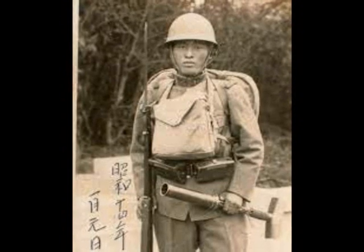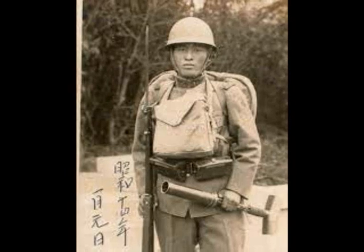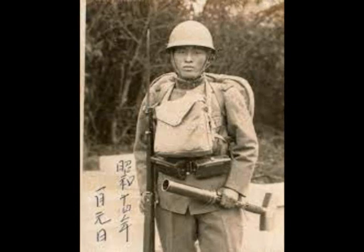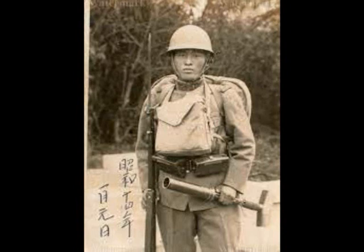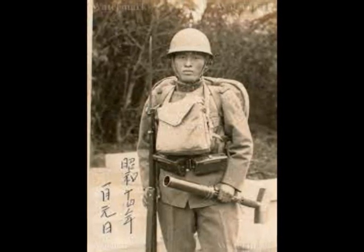After World War II, the Type 89 was used by the Indonesian National Army against Dutch forces. Others were used by the Communist forces during the Chinese Civil War, and some were also used by the Viet Cong during the Vietnam War.